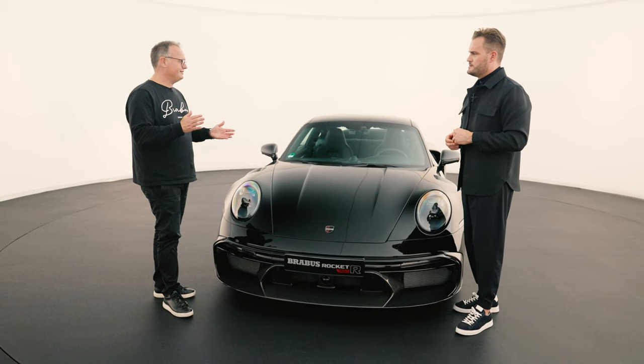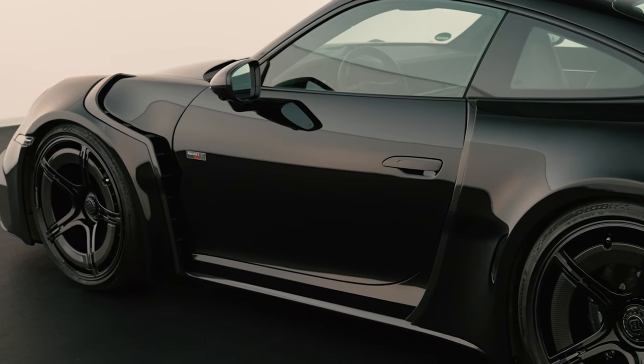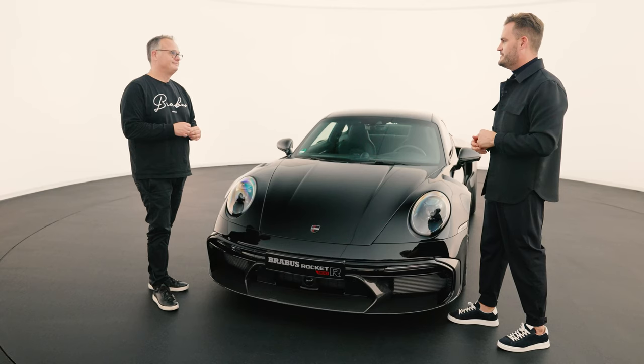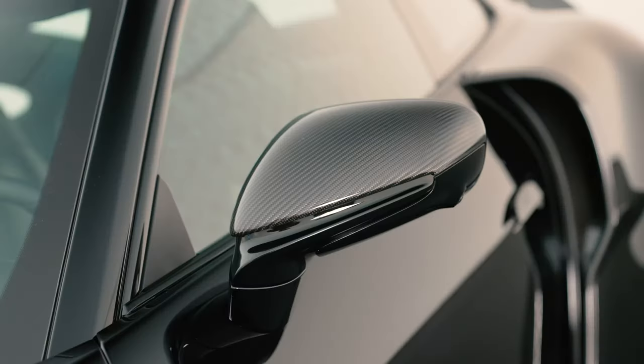Let's start with what's still standard issue, because that can be explained in the shortest way. It's the roof, it's the doors — in this case a carbon roof instead of a sunroof — and it's the hood. But that's all she wrote. Everything else in this car, the exterior, the bodywork, the attachment parts — it's all new.